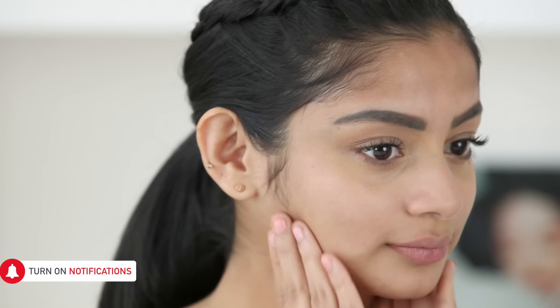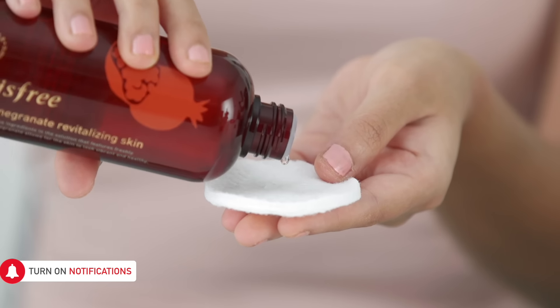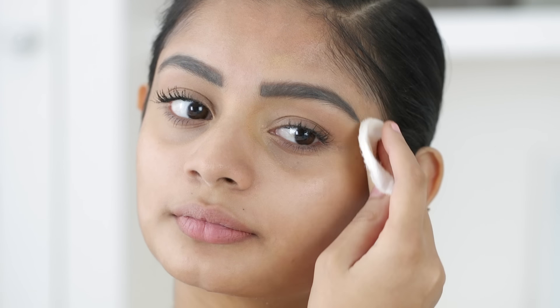If you aren't already using a toner on your skin, then you're doing more harm to it than any good. After cleansing your face, toners hold an important part in your skincare regime. So if your skin is oily and it feels stretchy or itchy after washing, you definitely need a toner. The antioxidants present in the toner will prep your skin by hydrating it and balancing out its pH levels.